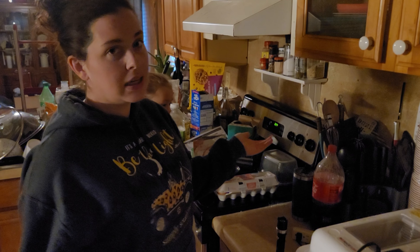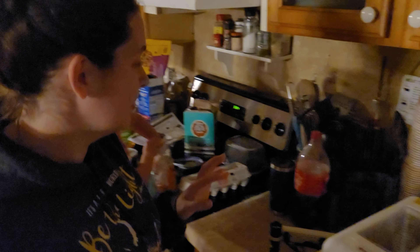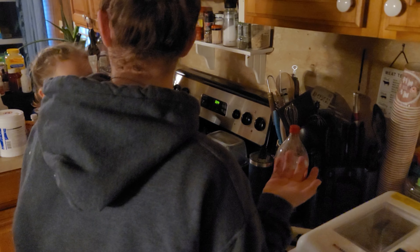I have not added any water to this incubator since we put the eggs in — it's been full so I didn't see a reason to. This is our first rodeo so I have no clue if I screwed this up, but we're going to find out right around Christmas time.